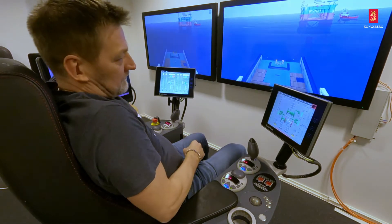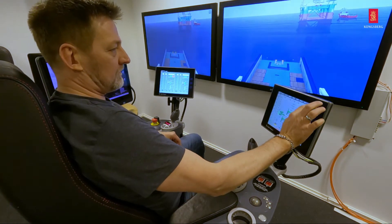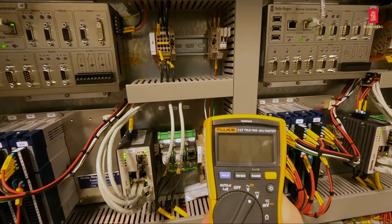We also have specially equipped rooms for dynamic positioning and anchor handling, which enables participants to get in-depth product knowledge on complete systems, including spare parts change, troubleshooting, and maintenance training.